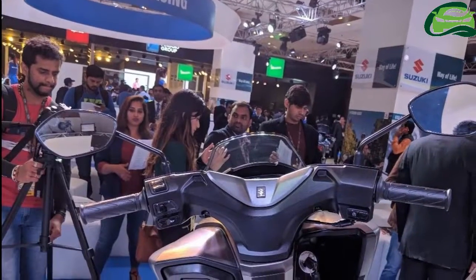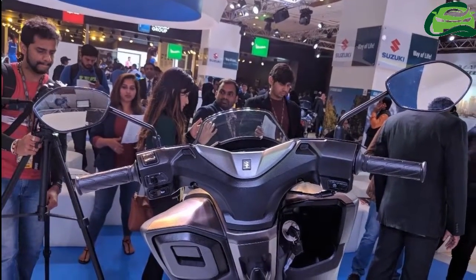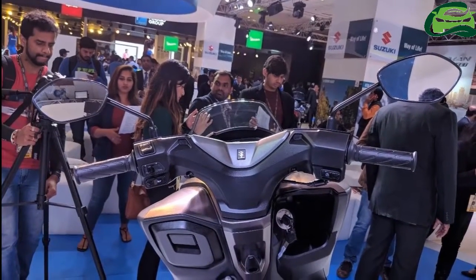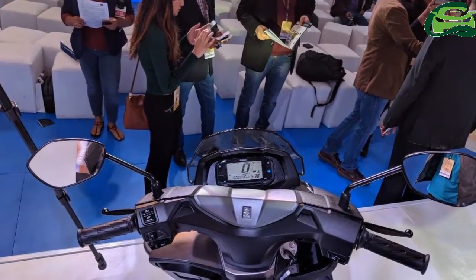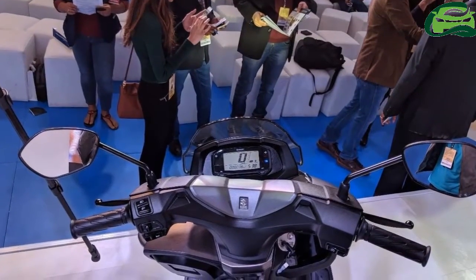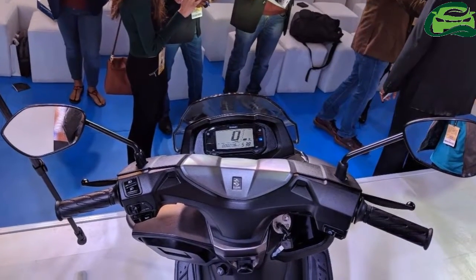Expect more details in the days ahead. When launched, it would rival the Honda Grazia, TVS NTorq 125, Suzuki AXS 125, and Vespa SXL/VXL 125 in its segment.